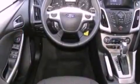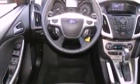Additional features include dusk-sensing headlights and a CD player. This vehicle has less than 27,000 miles.